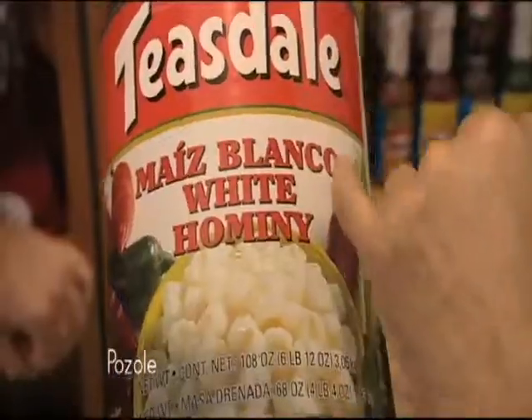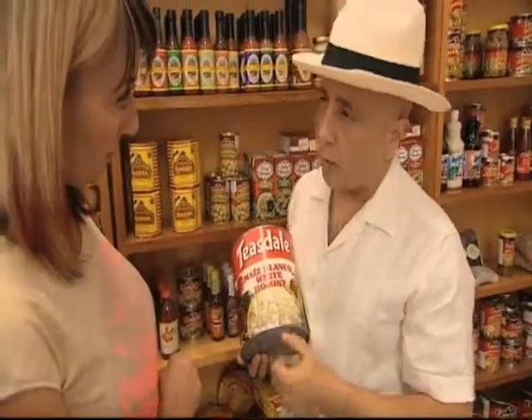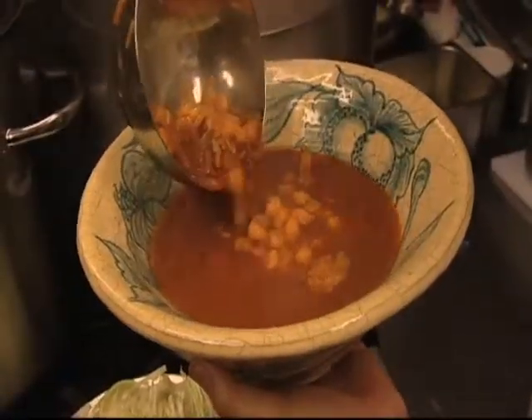Pozole. The reason it says maiz blanco means white corn. The corn is put in a lime solution that makes it puff up, then it gets stewed and that becomes a dish called pozole. It is a ritual — it is akin to going to a Vietnamese restaurant and having pho.